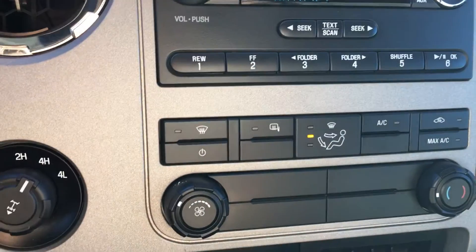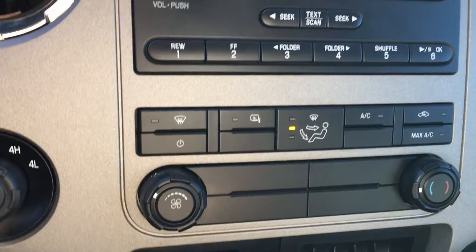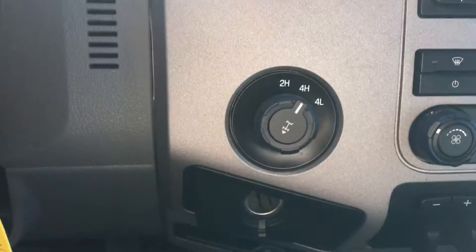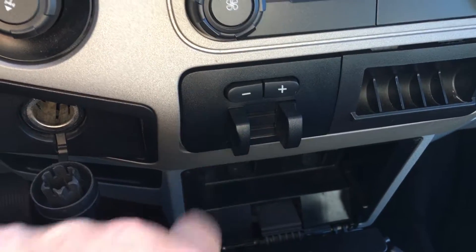Below that we have climate control — including front defrost, heated side-view mirrors, AC, and max AC. We have 4x4 with locking differential, another power outlet, and an integrated trailer brake controller.